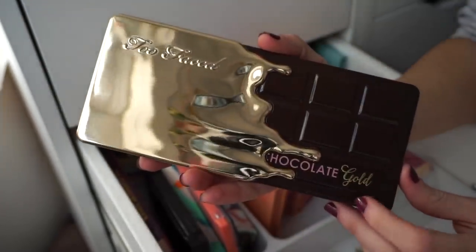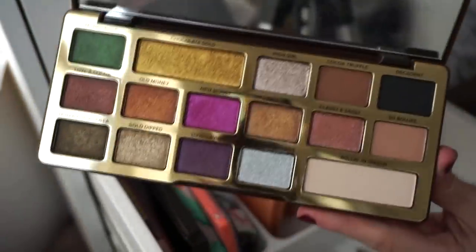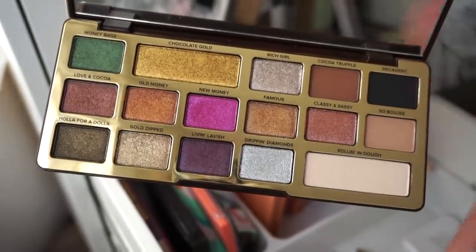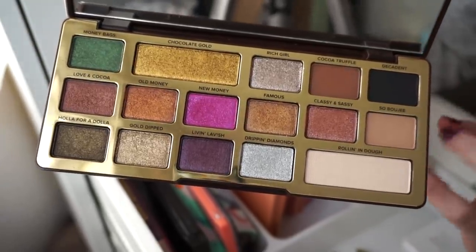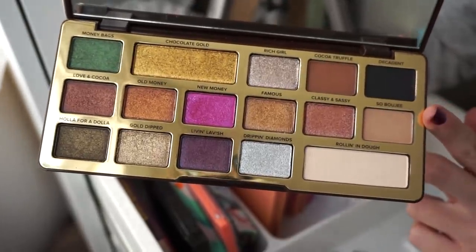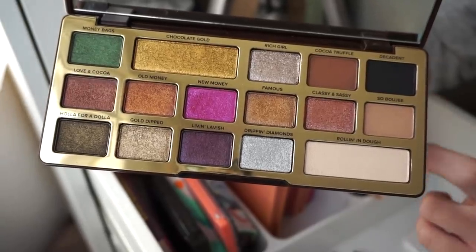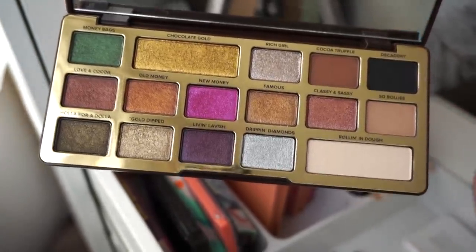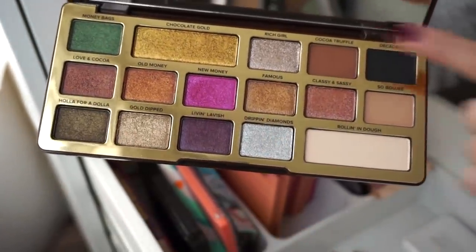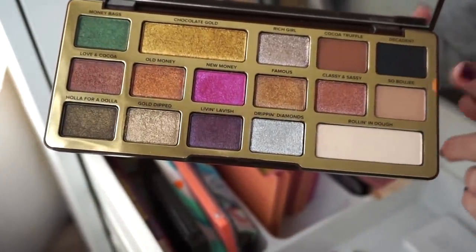Next up the Too Faced Chocolate Gold Palette — I was contemplating decluttering this but I love the tones and remember it creating really pretty looks. I haven't reached for it in a very long time and there are so many other palettes I enjoy more, but I'm going to go ahead and keep it for now and try to work it. We get four mattes and then metallics — the essential mattes you'd need and then you throw any metallic on the lids. Plus it smells good — keeping.